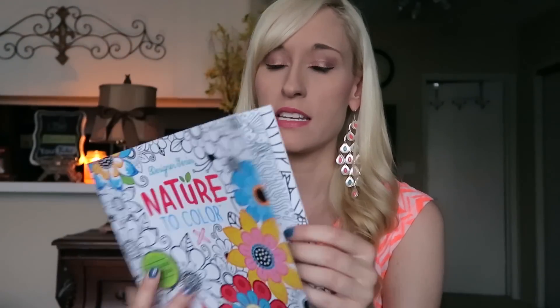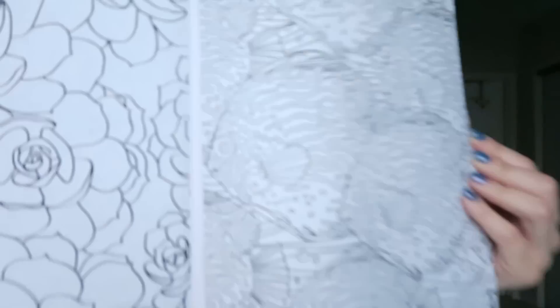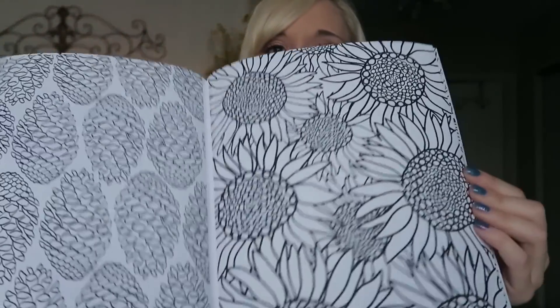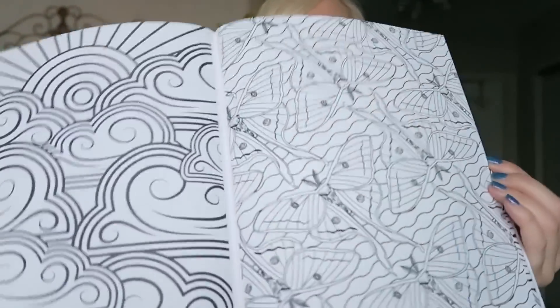Let me show some of these nature pages. Oh, I thought those were fish, but I guess they're just all flowers. Those are really cool.